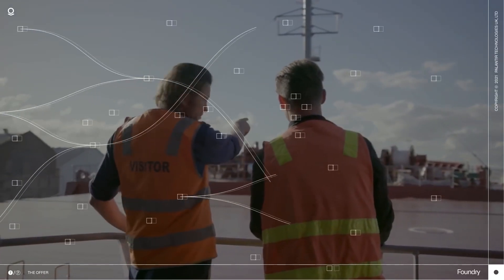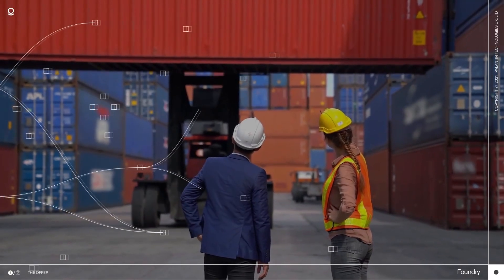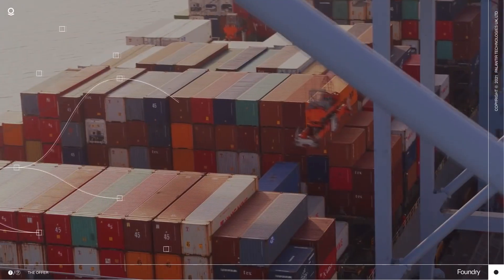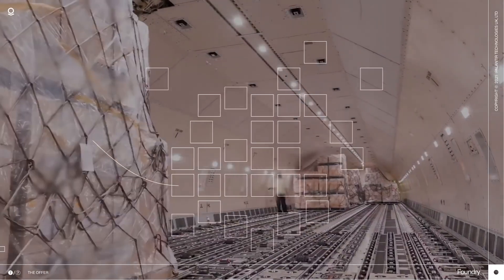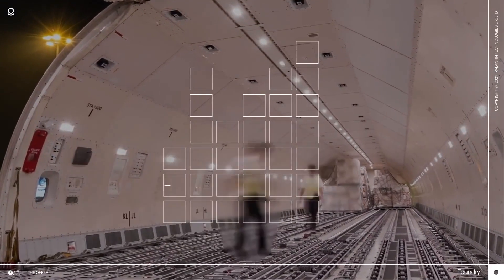In the event of disruption to priority cargo shipping, Foundry can be utilized to accurately simulate scenarios across the entire value chain. By combining data on shipment, location, and production, Foundry helps support accurate network modeling and scenario planning.